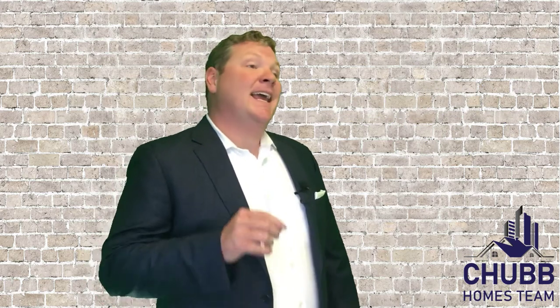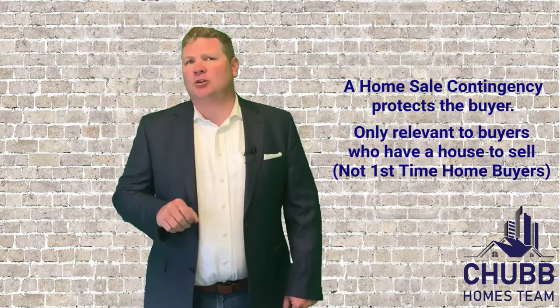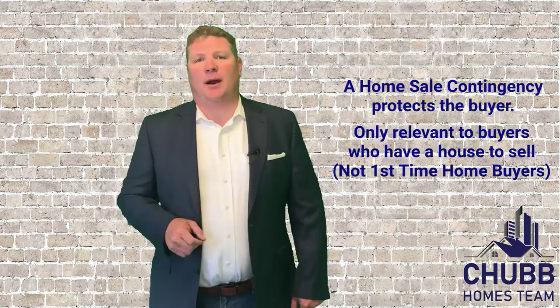Quick caveat on this one: if the seller agrees to extend that home sale contingency, they have the right to do so if the buyer wants it. These clauses are really here to protect the buyer, not the seller, and they're only applicable to home buyers who want or need to sell a home before they buy a new one.